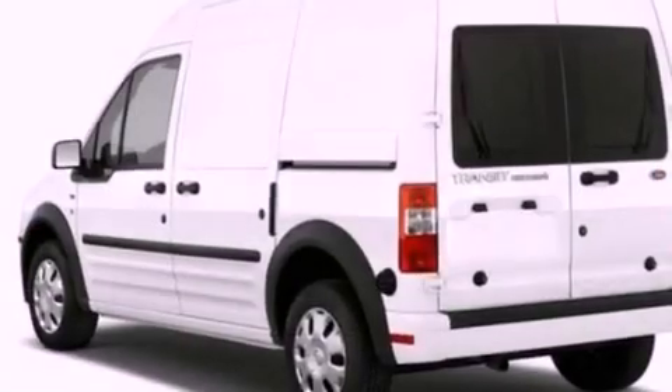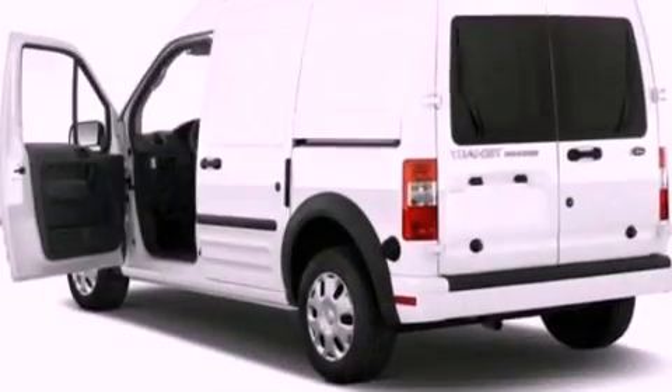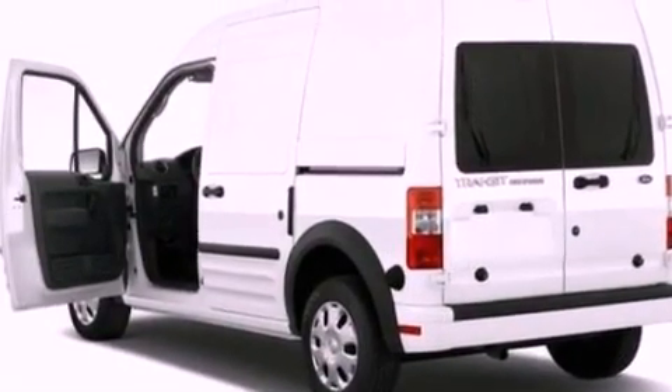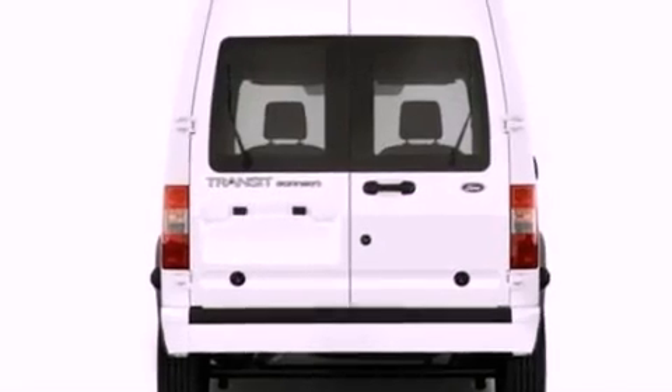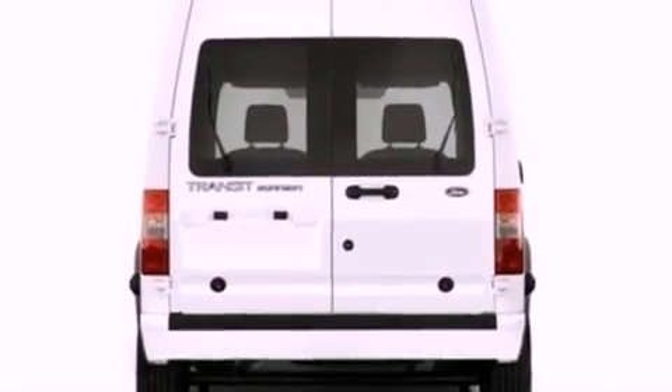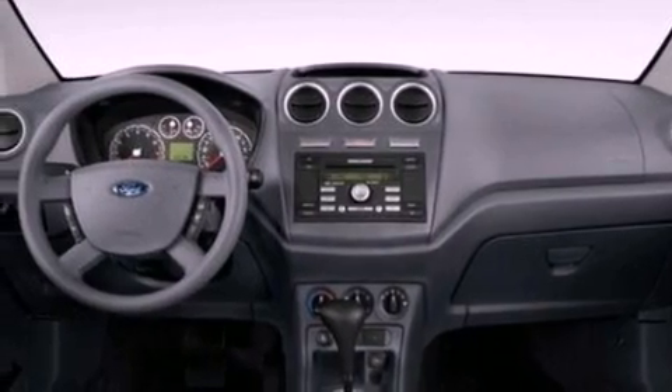Features include a low-tire pressure indicator, traction control and stability control systems, full power accessories, a CD player, cargo tie-downs, an engine immobilizer theft deterrent system, a passenger side vanity mirror, an anti-lock braking system, 12-volt power outlets and cruise control.